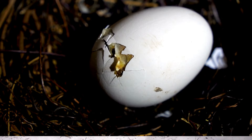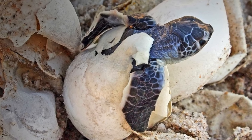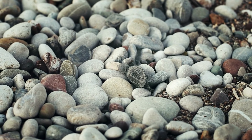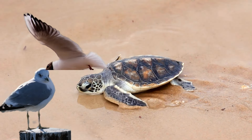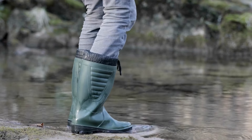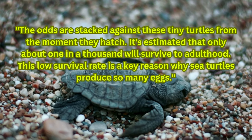The temperature of the sand during incubation plays a crucial role in determining the sex of the hatchlings — warmer temperatures produce more females, while cooler temperatures result in more males. When the time comes, the hatchlings break free from their eggs using a temporary egg tooth called a caruncle. In a coordinated effort, they dig their way to the surface and make a dash for the sea. This journey, though only a few meters, is fraught with danger as predators like crabs, birds, and small mammals lie in wait. Dr. Blair Witherington, a sea turtle expert with the Florida Fish and Wildlife Conservation Commission, describes this perilous journey: "The odds are stacked against these tiny turtles from the moment they hatch. It's estimated that only about 1 in 1,000 will survive to adulthood."